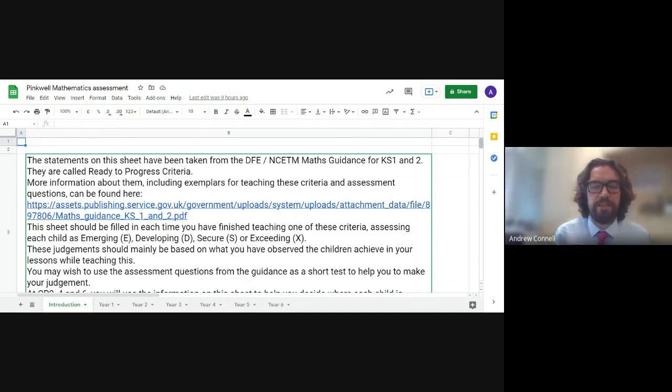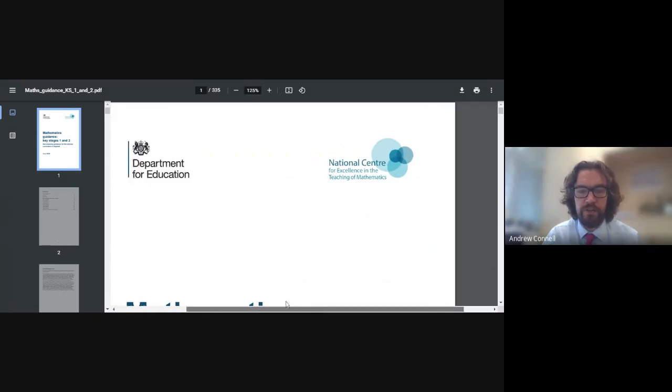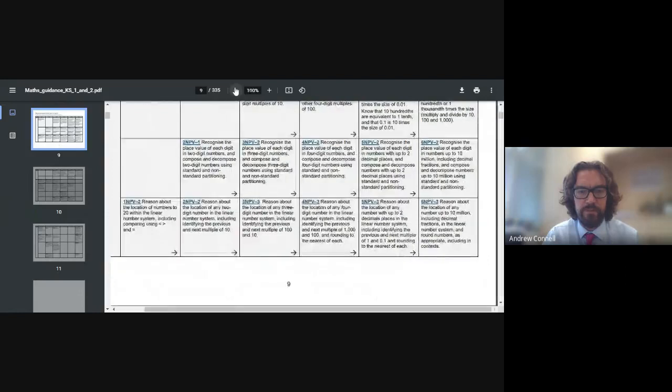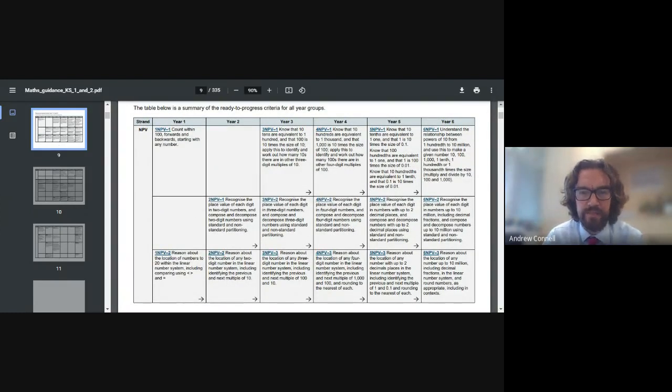For those of you who are not familiar with this document, it's basically a small number of criteria for each year group — priorities from the national curriculum that people at the NCETM believe are the key things children need to have mastered in each year group in order to access the curriculum in the following year. I've put a link to the document on the sheet. It's quite an extensive document, but you can see versions broken down into year groups, and on YouTube there are also videos for each year group. There are tables that show the criteria across the school, showing how it moves forward in different areas of maths — for example, the place value elements and how they link together across the years.